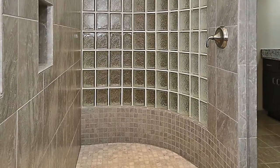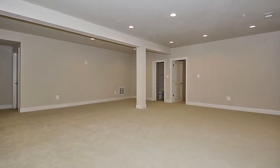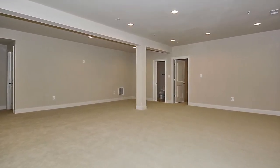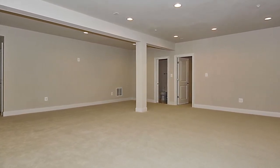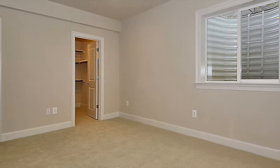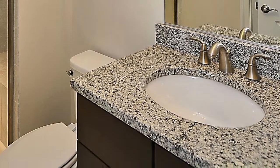Wall-to-wall carpet covers the walk-up lower level of this finished, spacious home, with plentiful room for gaming, entertaining, or simply relaxing. A guest bedroom with walk-in closet and full bathroom complete this lower level. This one-of-a-kind home will definitely take your breath away.